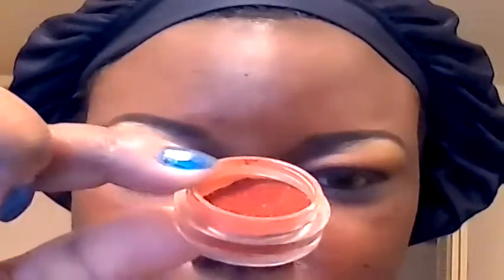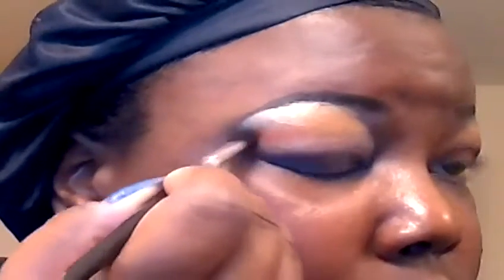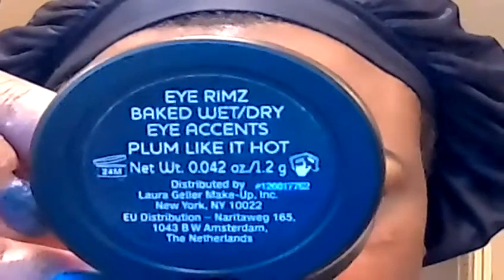Right below that I'm going to apply Glamour Doll Eyes Foxy, tapping it on the outside and then lightly blending inwards. Then right below the previous color I'm going to apply this color from Laura Geller — it's their rim liners in Plum Like It Hot — and blend it in with the orange.